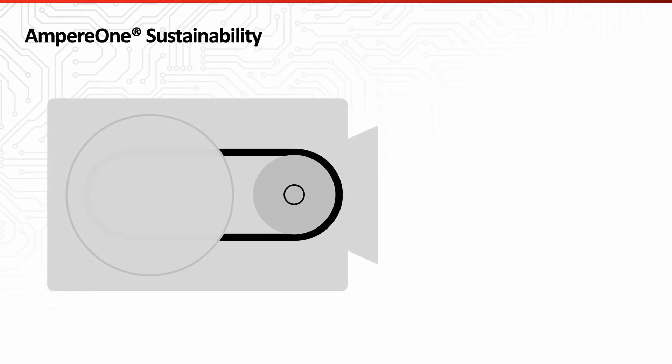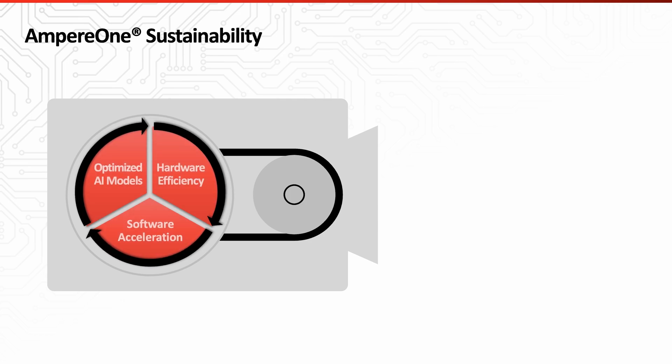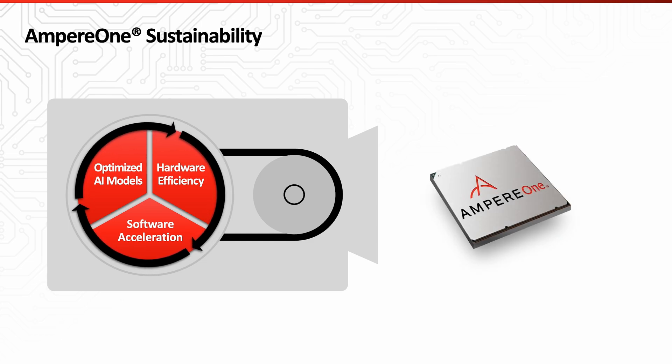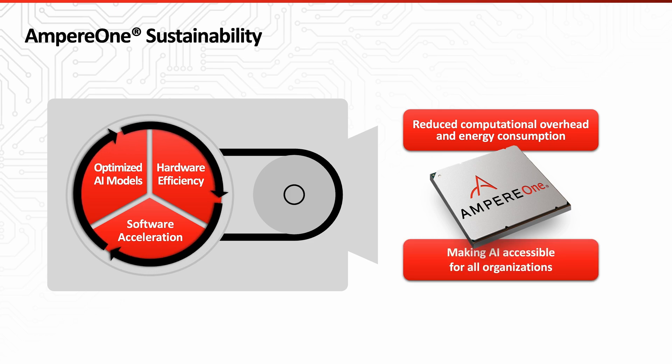Ampere demonstrates a consistent and strong dedication to sustainability. Through our hardware design and software accelerations, including optimized versions of all popular AI frameworks, we reduce computational overhead and energy consumption. This not only makes AI more accessible for all organizations, but also aligns with the environmental, social and governance goals to measure the impact on the environment.